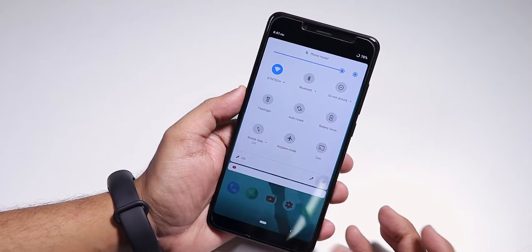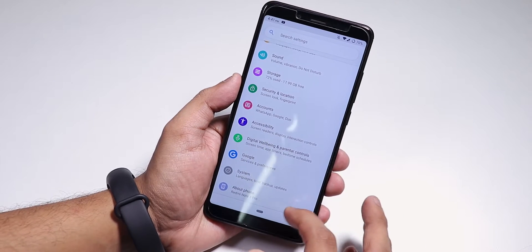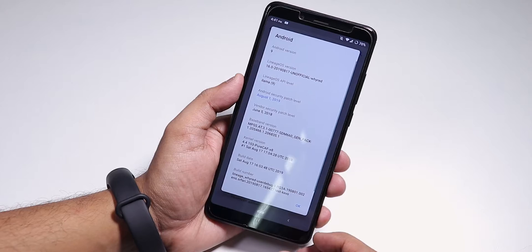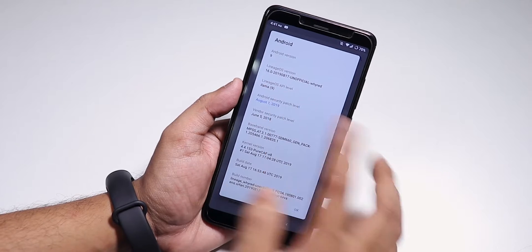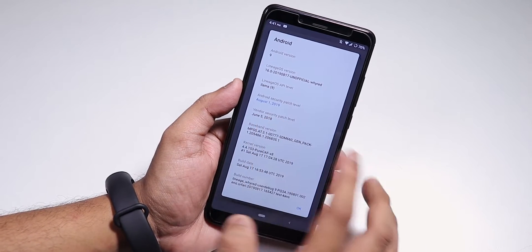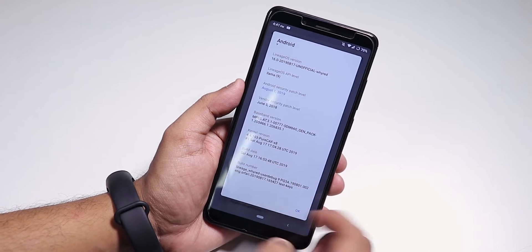Let me show you the settings panel first. I have flashed it and I've been using this ROM for at least two days now. Going into the About section, the Android version is shown here. The build date is 17th August 2019, the security patch is the latest — August 1st 2019 — and we have the stock kernel, the pure CFX kernel, kind of like X8.